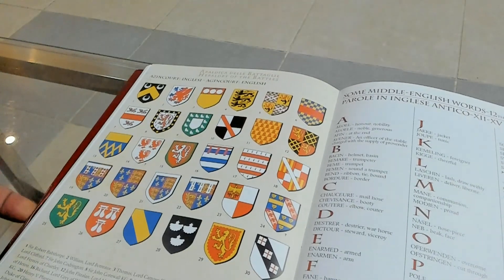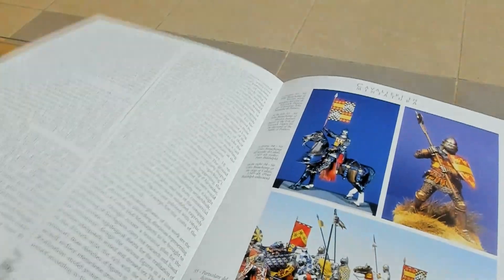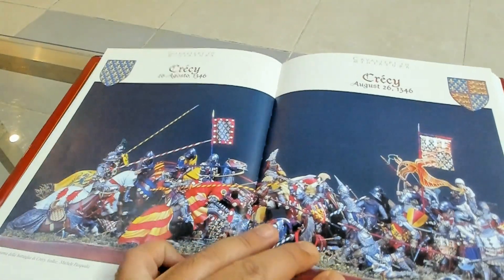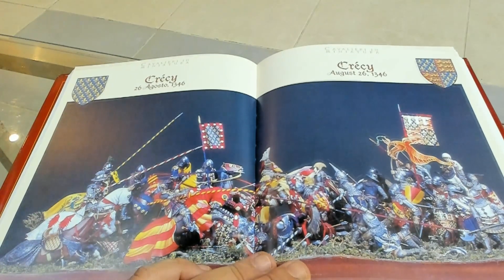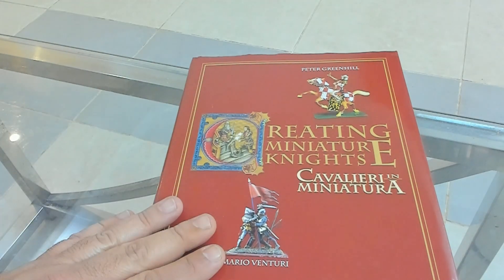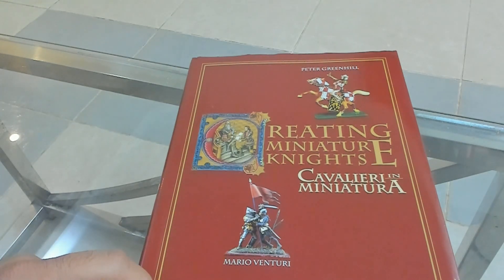So that's the book. I gave more focus to the second part, with the brilliant dioramas, beautiful stories, and why I think it's exceptional — it mentions stories of knights and events not found in the major books, which makes it quite interesting. Anyway guys, this is 'Creating Miniature Knights' by Mario Venturi and Peter Greenhill. I hope you enjoyed this flick-through. There's another one with more focus on the first part of the book. Thank you so much for watching — have a great remaining weekend!